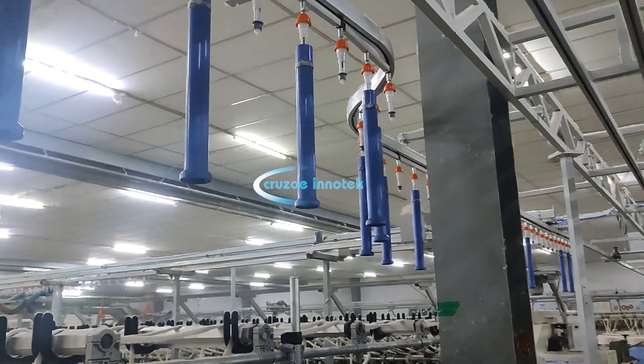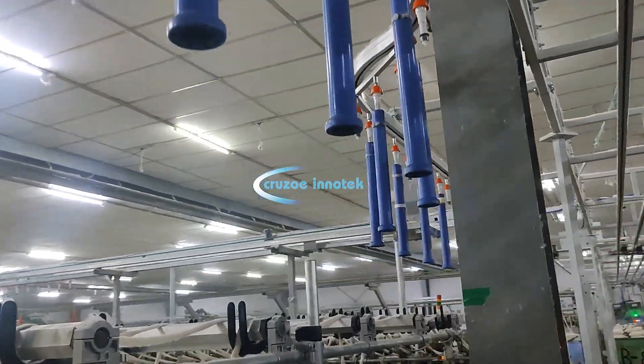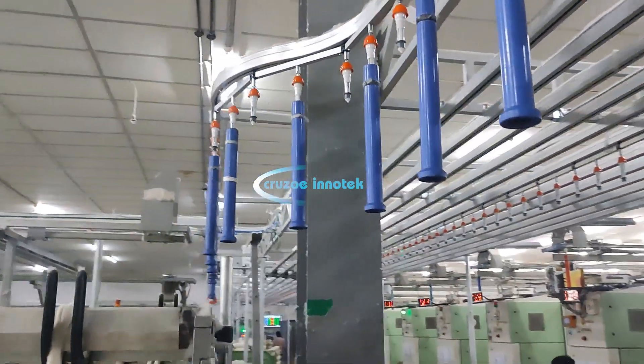A Fully Automatic Roving Bobbin Stripper and Bobbin Exchanger can be added to the system to completely automate the process.